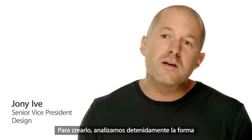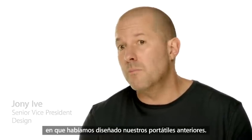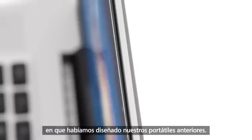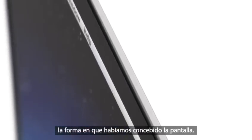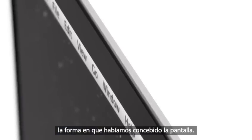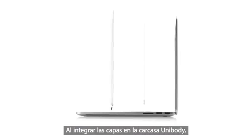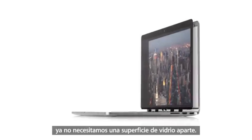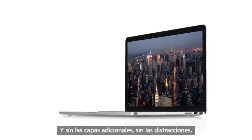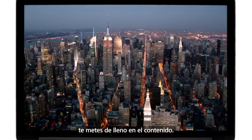To create it, we rigorously questioned the ways in which we've designed and built our portable products in the past. One of the most significant challenges was completely changing our approach to the design of the display. By building the layers of the display into the unibody, we actually eliminated the need for a separate cover glass. And without the additional layers, without the distractions, you're just completely immersed in your content.